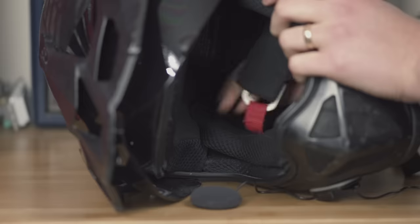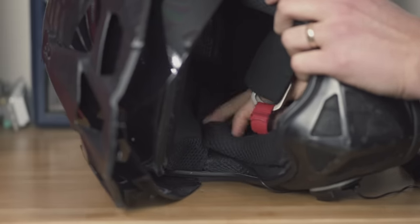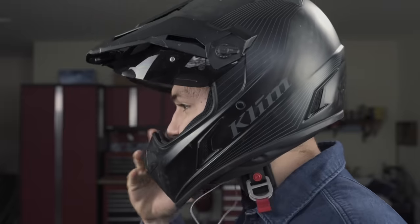A couple options here. I can install speakers in my helmet, which usually involves digging under the comfort liner and sticking one of these in place. Or I can wear earbuds and slide my helmet over top.